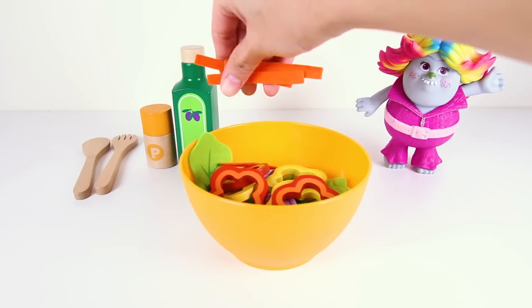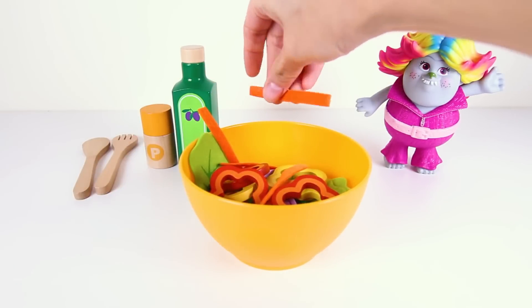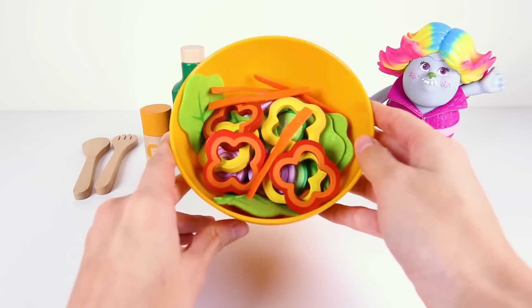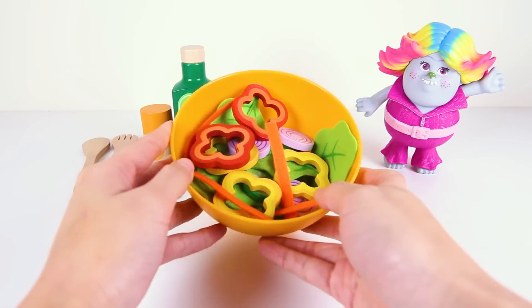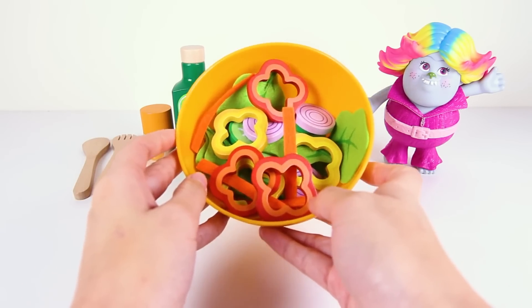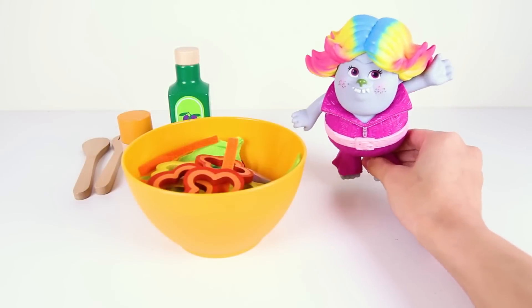The last ingredient for our salad will be some crunchy carrots. Do you know what body part carrots help grow stronger? Is it your ears or your eyes? Let me know in the comments. Our salad bowl looks ready to eat!